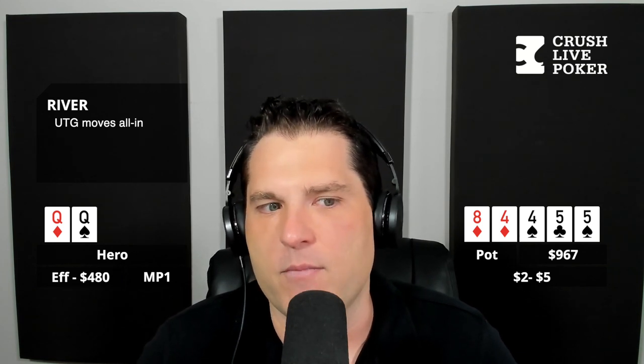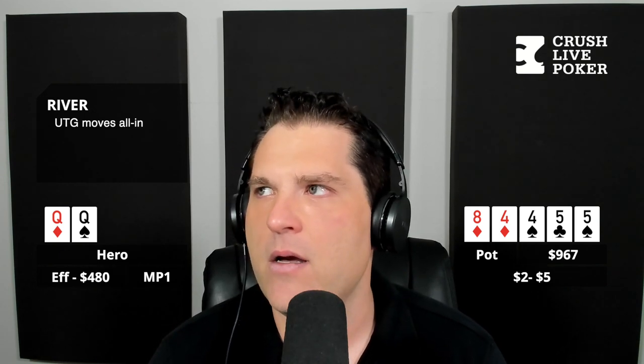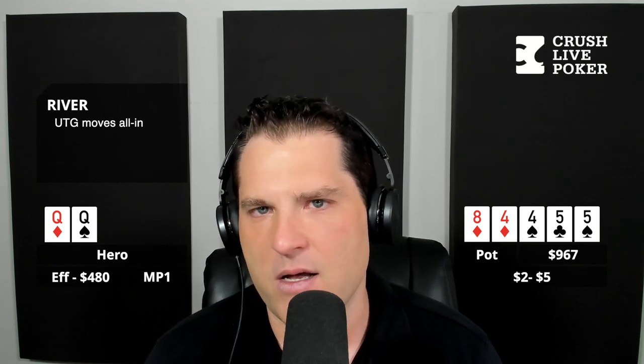What actually happens is the guy moves all in here for $480. So four of diamonds, four of spades, eight of diamonds, turn five of clubs, river five of spades, and he moves all in. I kind of would just chalk this one up as a hand that's weirdly played that I'd have a hard time folding — a call can't be bad. This is not what makes somebody a big-time winner at 2-5, making these folds versus calling. I just don't think that's the case in a three-bet pot when it comes out 4-4-8-5-5.